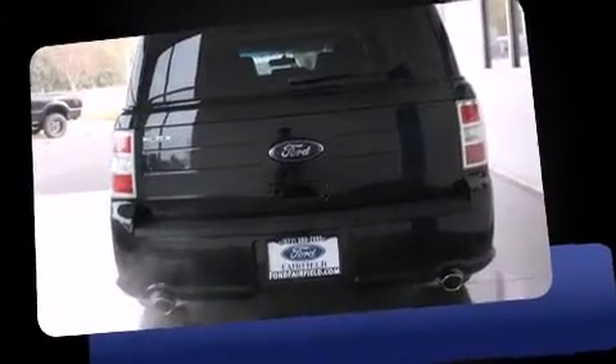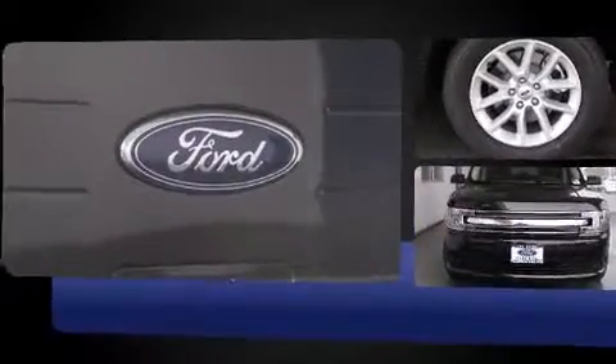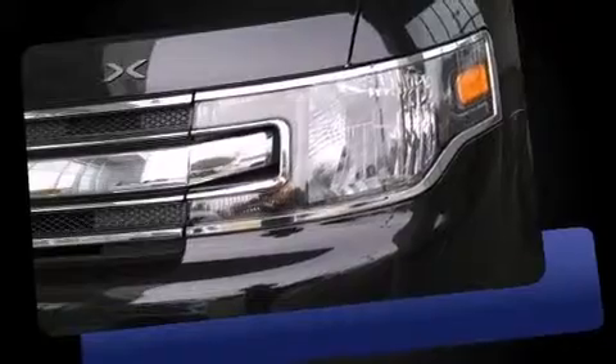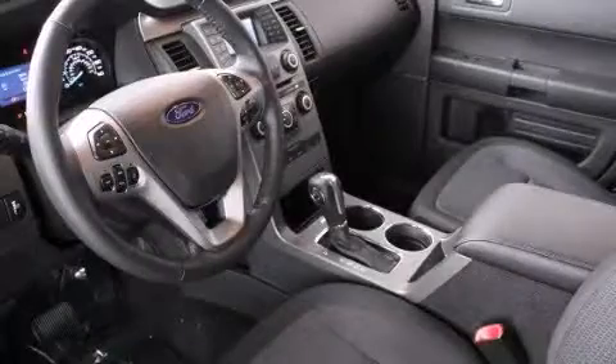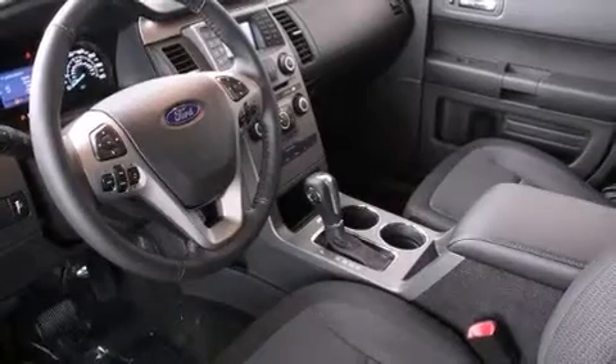Ford prioritized comfort and style by including a rear window wiper, one-touch window functionality, adjustable headrests in all seating positions, an automatic dimming rear-view mirror, an outside temperature display, fully automatic headlights, and power windows.